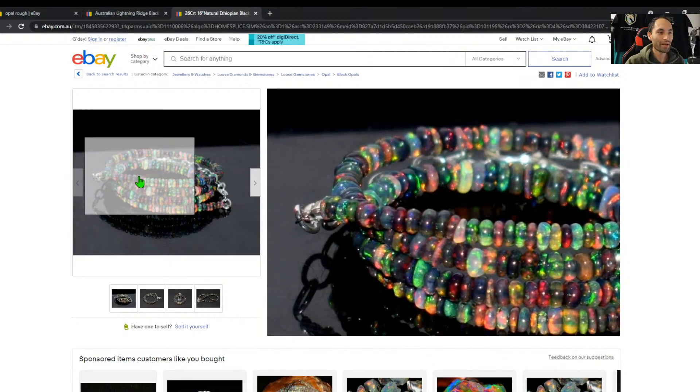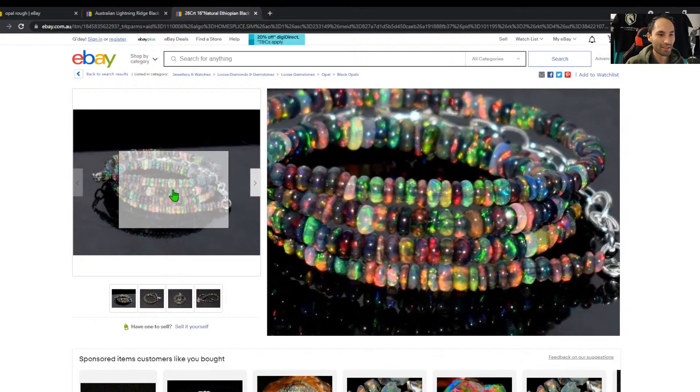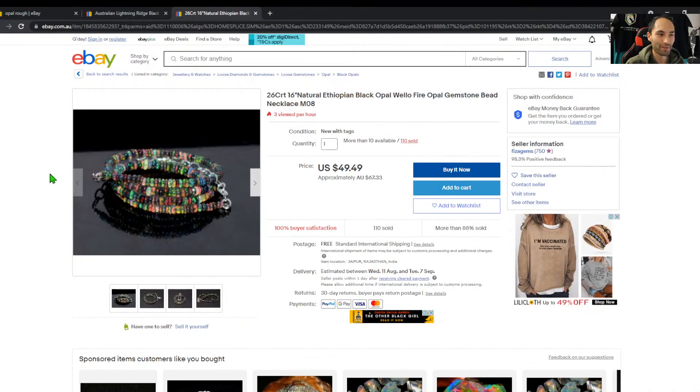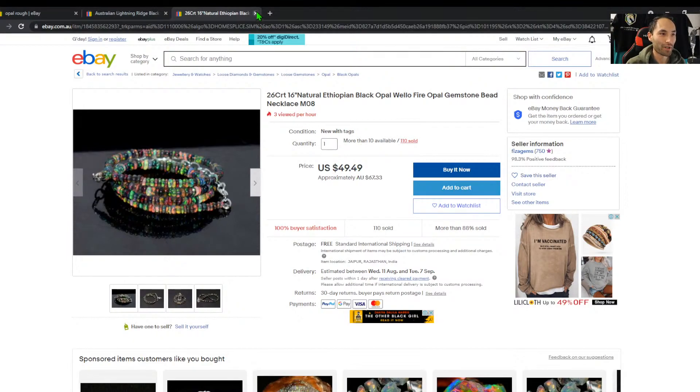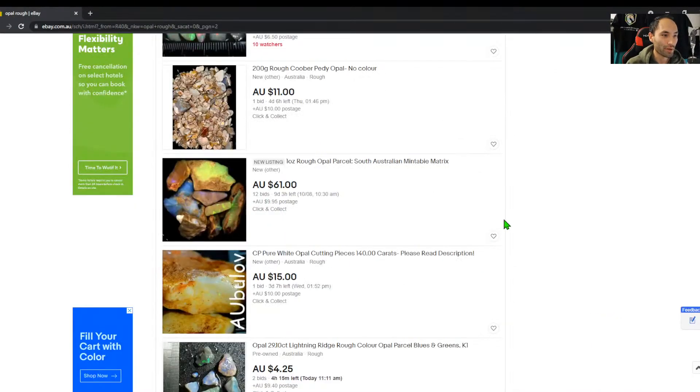Opal beads are an interesting one to me because of the amount of work that goes into carving up the beads. I know there are machines that help, but they sell beads like this for next to nothing on some other sites — this is quite expensive in comparison. I'm always amazed at the prices they can offload them for, but there are probably a lot of reasons behind how they can offer them so cheaply in some parts of the world.